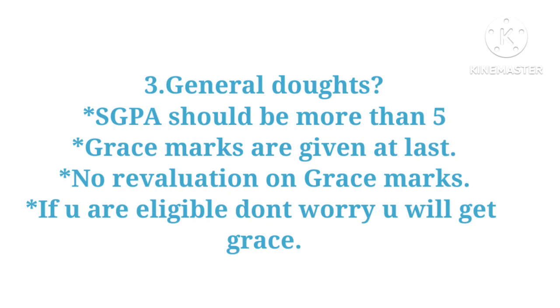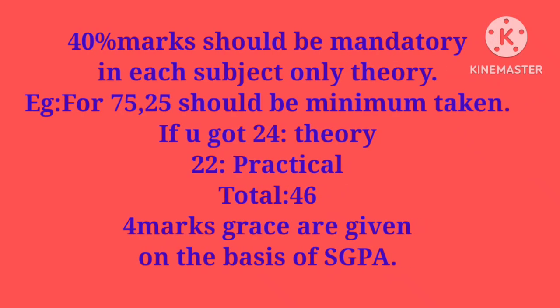There is no revaluation on grace marks. If you are eligible, don't worry — you will get the grace marks. Also, the SGPA will be discussed at last. Five marks minimum are required.